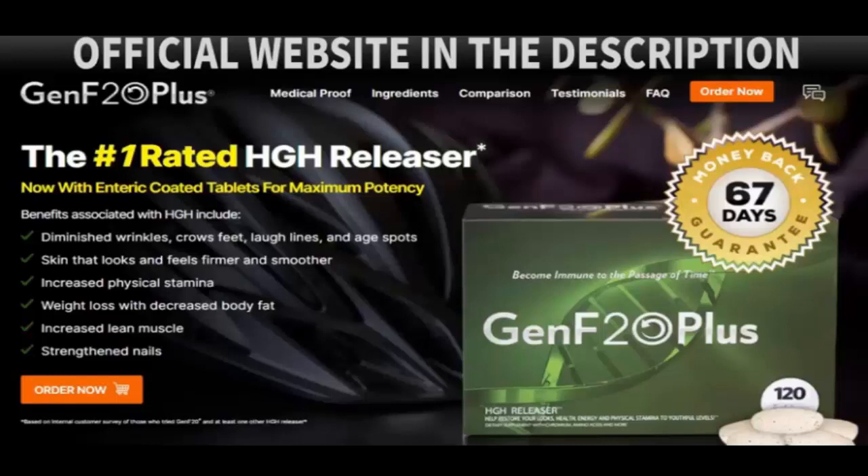I must warn you that due to the great success of GenF20 Plus, there are many counterfeit products on the market. So pay attention to which site you buy from. To help you, I left the official site link in the description of this video so you can access the page with complete confidence.